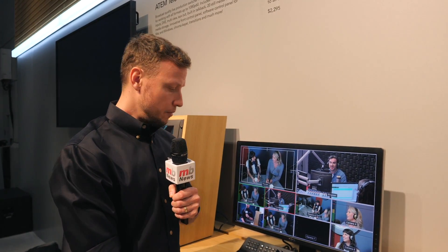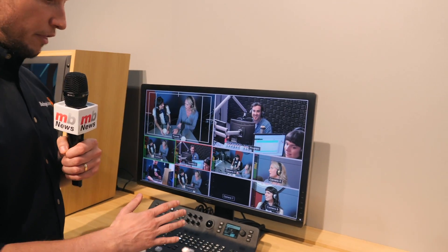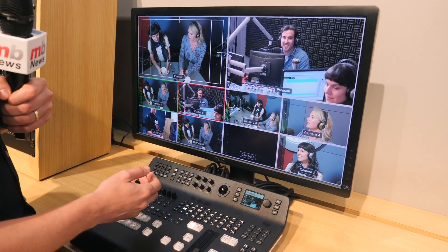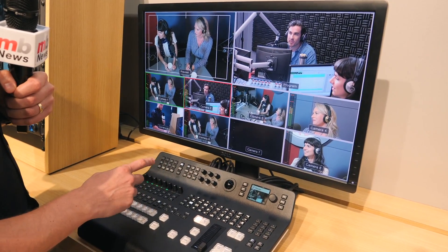Another key function is that we've also integrated full CCU control. So if your camera operator is only focused on the creative aspects — the shots they're looking to get — back at the controller level we can adjust things like levels for colour and exposure. We can also do iris control and focus control.